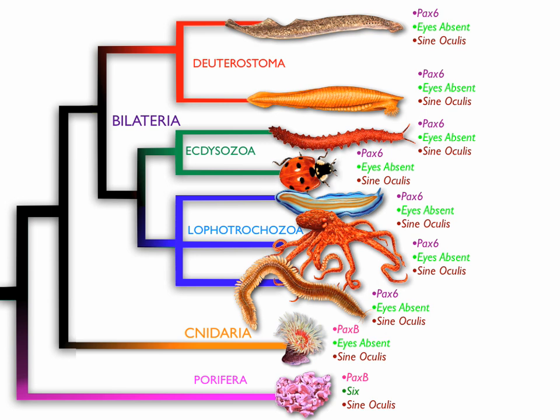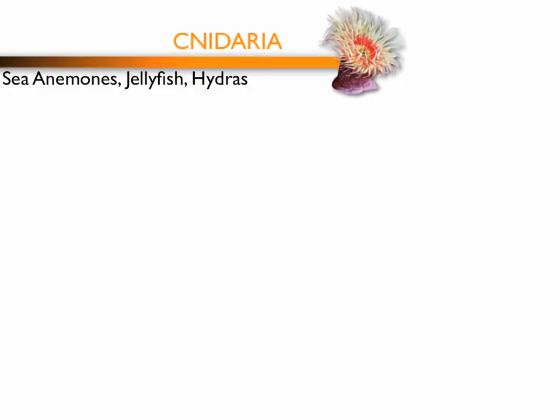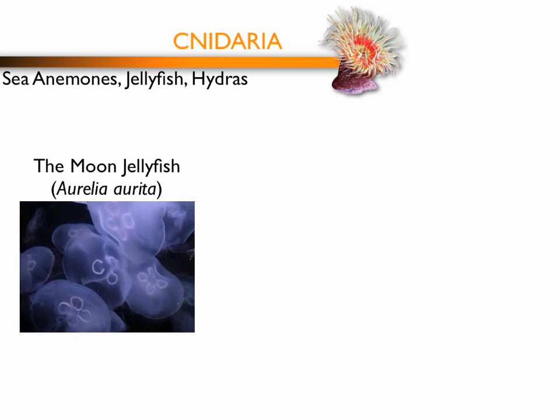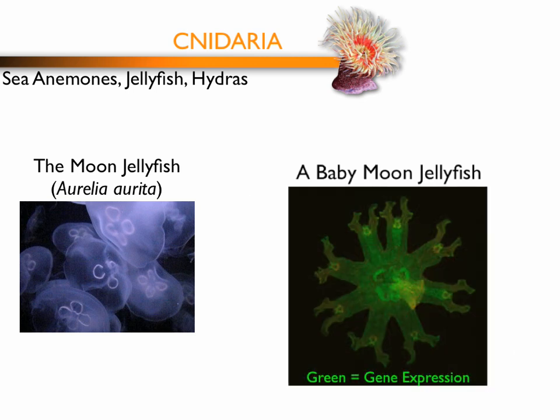My research looks at one of the oldest branches of animal life, the cnidarians. In particular, I am studying the moon jellyfish, Aurelia aurita, because it is one of the only cnidarians to have simple eyes. Using genetic and developmental techniques, I look for conserved genes that the jellyfish has to see if they are used in a similar manner as other animals. This gives us new insight into the ways genes function and ultimately control animal development.